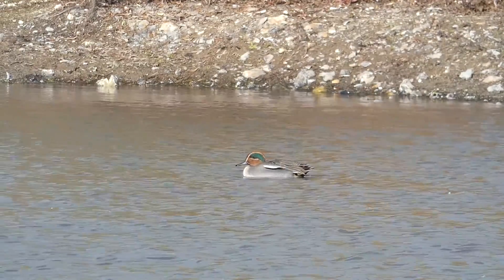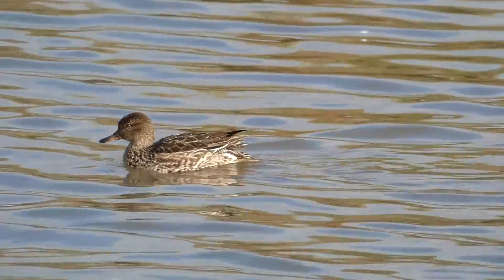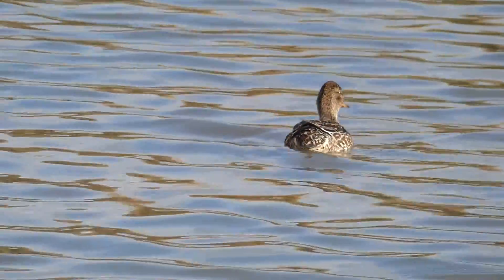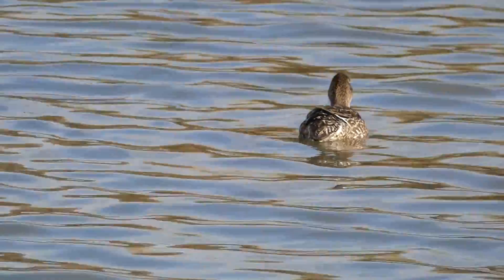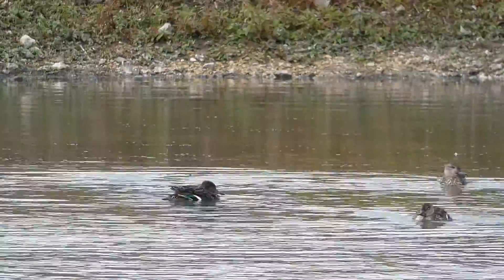This is a male teal, which as you can see has a very distinctive chestnut and green head. And here is the female teal with her mottled brown plumage. Although they look very different, one of the things male and female teal have in common is their green and black wing patch.